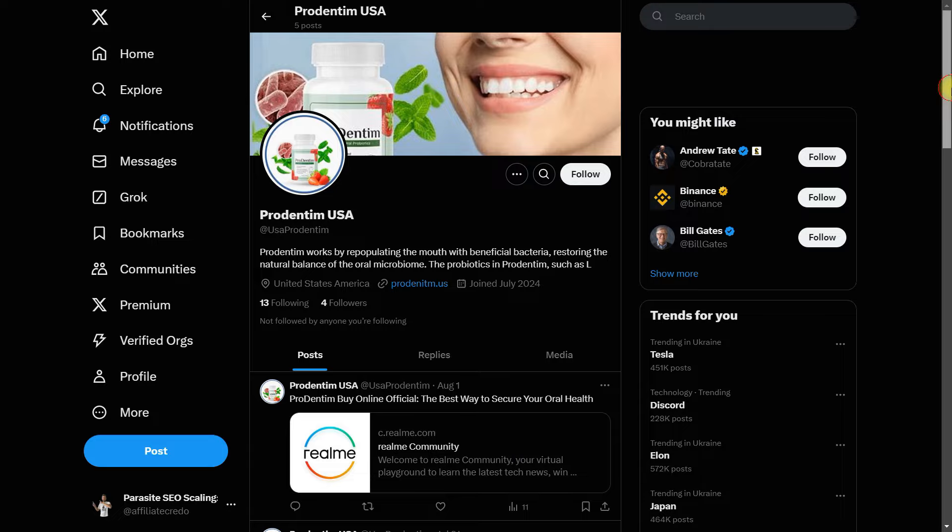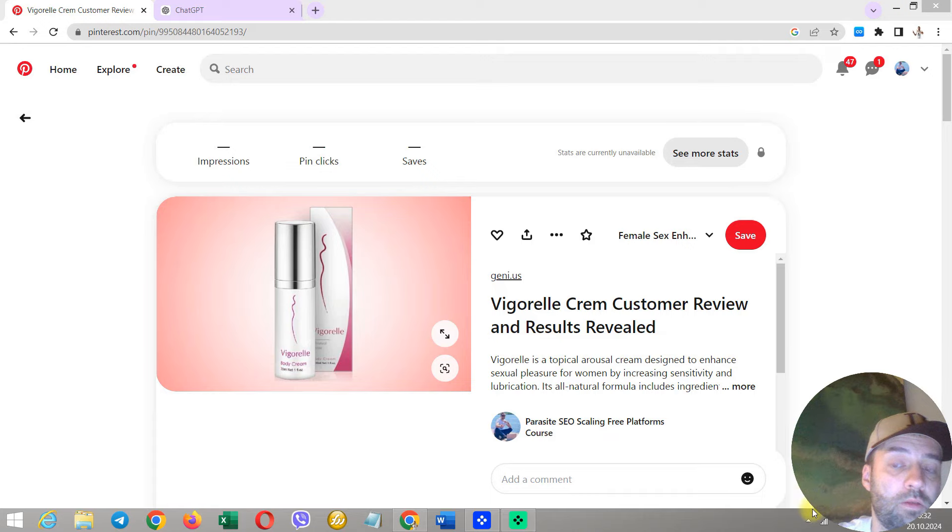Eight, using social networks. Despite the typical no-follow tag, Google often indexes links from social networks like Facebook, X, LinkedIn, and Pinterest. These are valuable sources of links that users actively share, making Googlebot more likely to follow and index them.